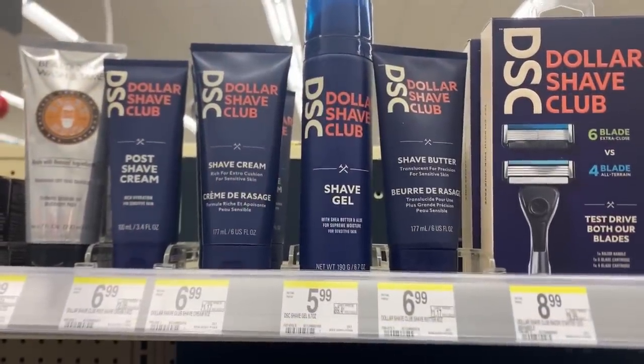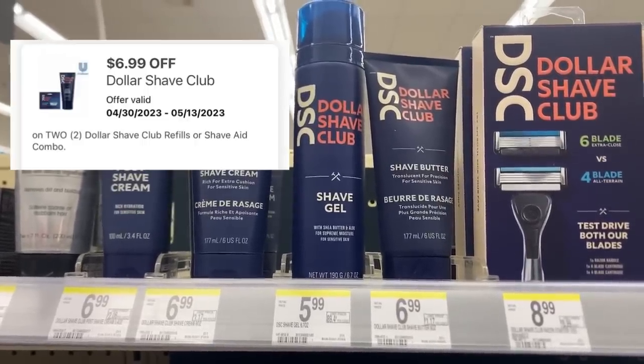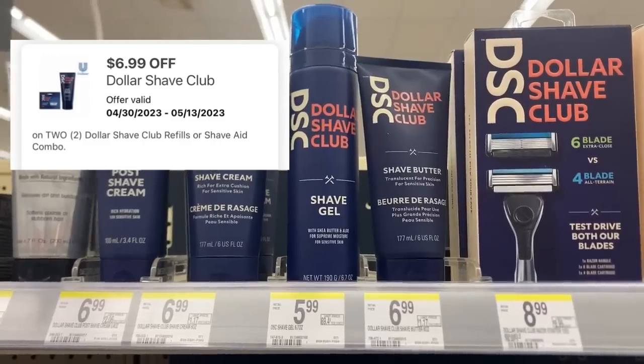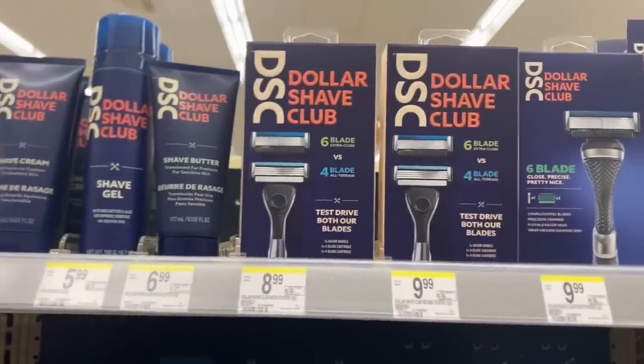Dollar Shave Club this week has no deal, but if you pick up two of the shaving gels at $5.99, that's $11.98. We do have a $6.99 digital off of two, which brings your total down to $4.98. And some of you might even have Fetch offers — I do not.